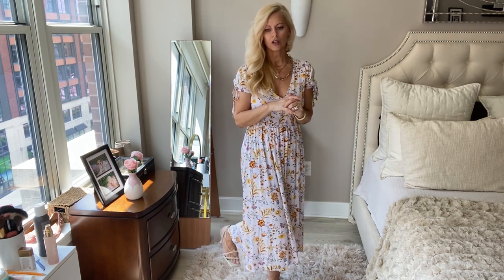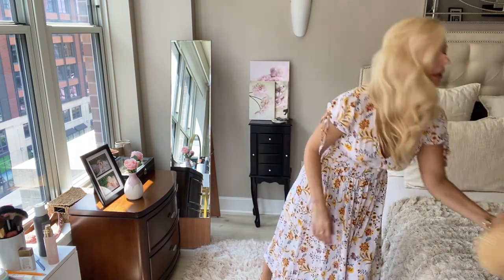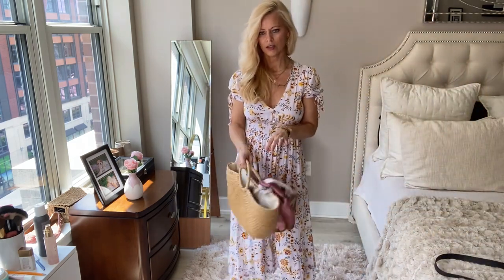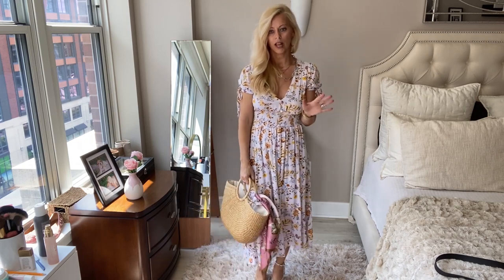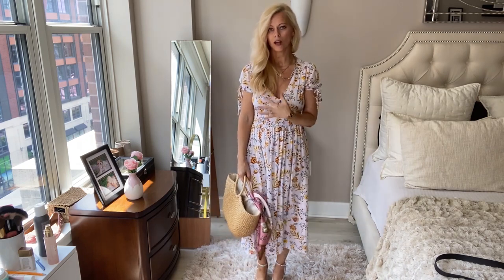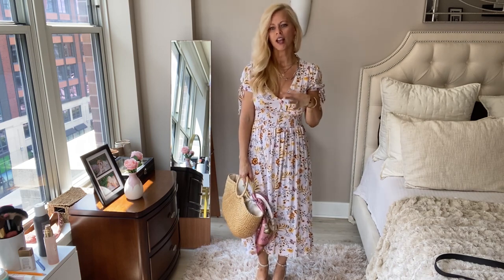I just paired it with like cute little heels and some gold accessories. And you can even add a straw bag like this, and it's just like a really cute summer look. So I'm really, really happy with this. And again, this is not normally my style, but I like it. It's very fresh and summery.